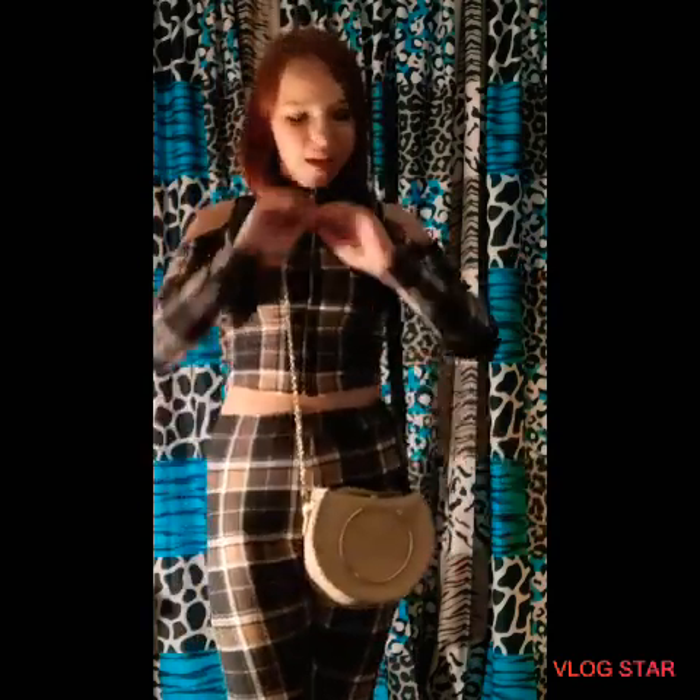Let me know what you guys think in the comments because I really love this whole entire outfit — I'm obsessed with it. I don't really know how many times I'm actually going to wear it, but it's just something cute to have.